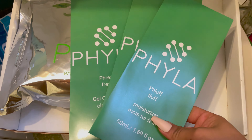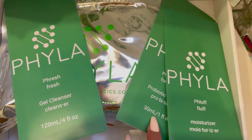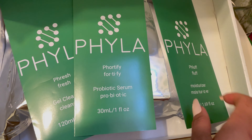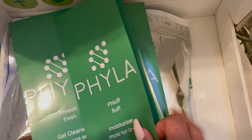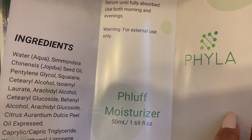This is day one of using the Phyla products. I'm going to be cleansing my skin with the gel cleanser, applying the probiotic serum, and then the fluff moisturizer. They gave me these pamphlets so you really know exactly what you're putting on your skin and how to use it — I think that's really nice. I actually went ahead and cleansed my skin first with a general foamy cleanser as my first cleanse, just to initially remove makeup, oil, and dirt from the skin.